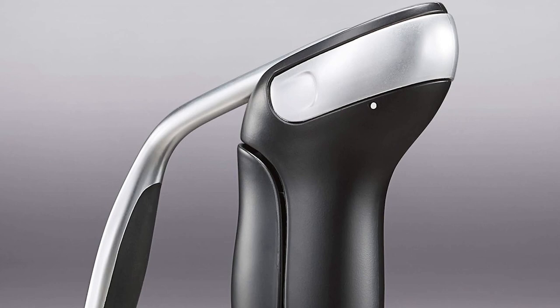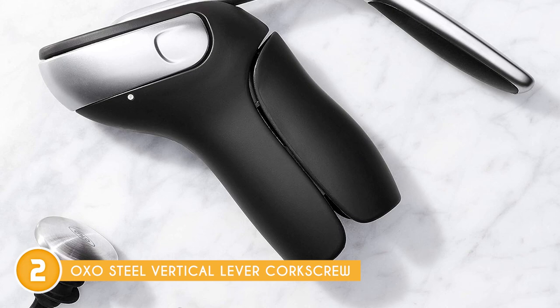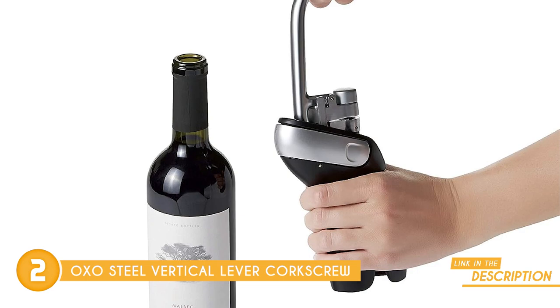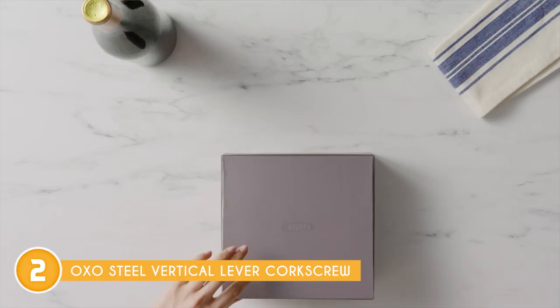The second wine opener on our list is the OXO Steel Vertical Lever Corkscrew, which TrustedShoppingGuide.com has awarded a 4-badge rating. If you're ready to elevate your uncorking game and impress your friends with seamless cork removal, the OXO Steel Vertical Lever Corkscrew is here to steal the show. You can remove a cork in mere seconds with just two simple motions — it's like magic. Whether you're dealing with natural or synthetic corks, this corkscrew has got your back.